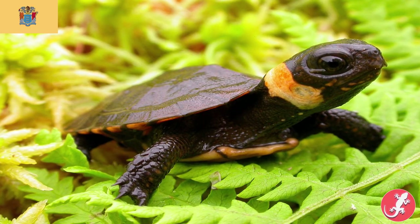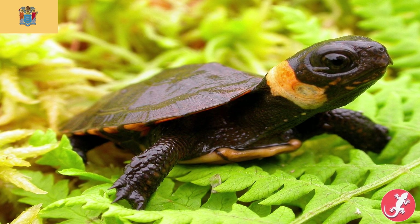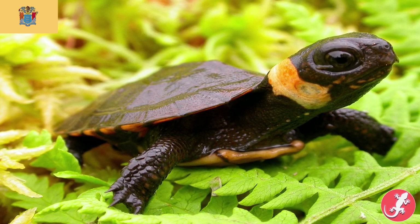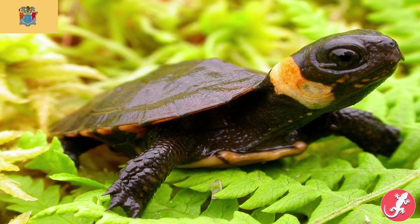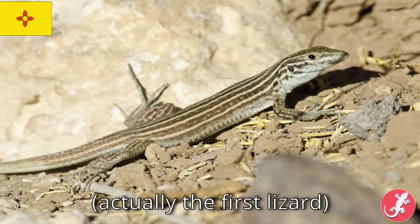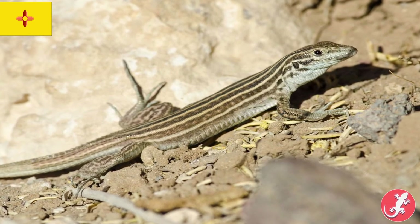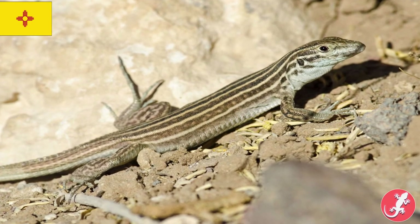New Jersey's is the bog turtle, which is not a turtle you hear about often. That's because, sadly, it is critically endangered. It's also rarely spotted because it spends most of its time hiding away in mud. New Mexico is the New Mexico whip-tailed lizard — finally, another lizard! Whip-tailed lizards are awesome. I commonly catch them while out herping. Their long tail sticks out like a sore thumb, making them relatively easy to track down.